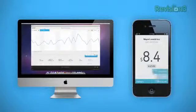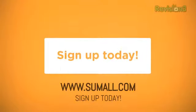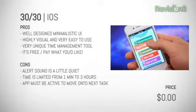Sumall launched recently and it's free — yes, free — to all for the time being. Jump in and learn more about your company and its customers at sumall.com, that's S-U-M-A-L-L dot com.